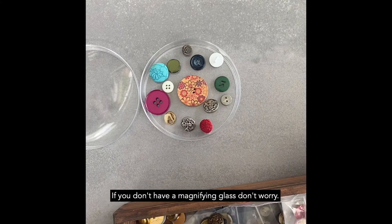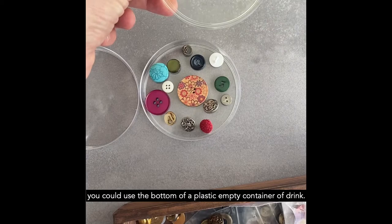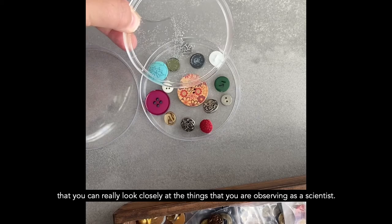If you don't have a magnifying glass, don't worry. You can make one out of a plastic dish like this. You could use the top of a yoghurt pot. You could use the bottom of a plastic empty container of drink. I've just filled that with water, and if you look underneath, it then creates a magnifying glass. You can really look closely at the things that you are observing as a scientist.